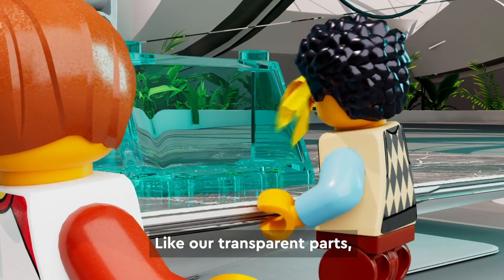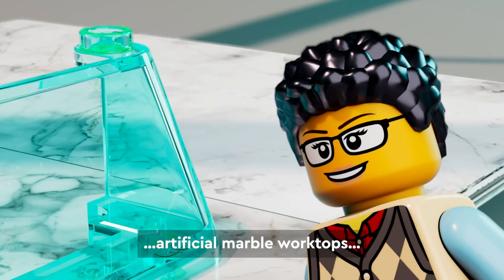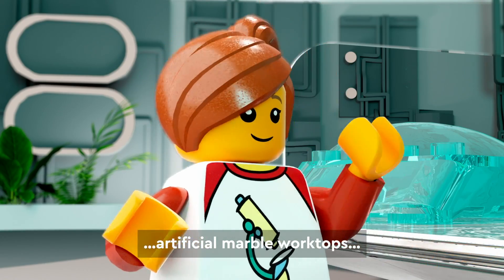Like our transparent parts, where 20% of the material we use is recycled from artificial marble worktops. Clearly genius.